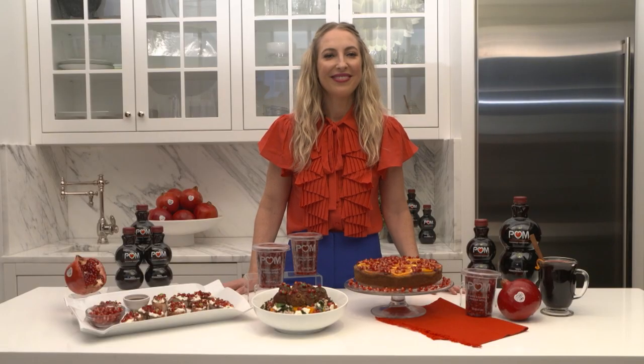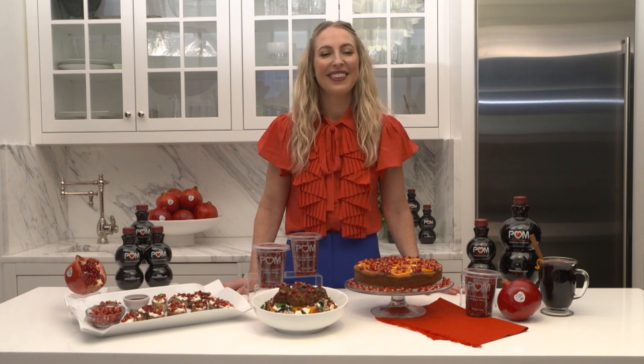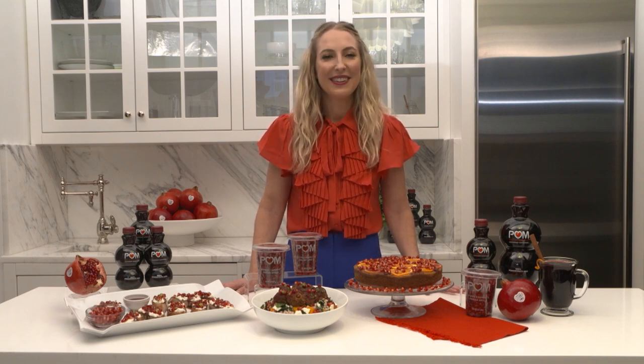Dawn Jackson-Blattner is an award-winning Chicago dietitian that takes a fun and flexible approach to healthy eating. Dawn, thanks for being here today. It's so fun to be able to talk about the holidays and gathering around the table. What are some fun ways that we can get into the holiday spirit with healthy cooking?